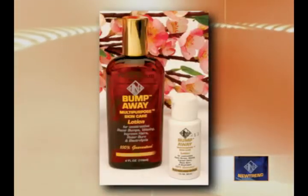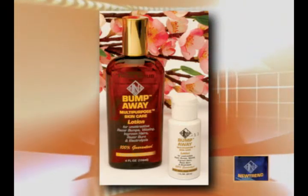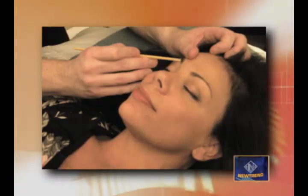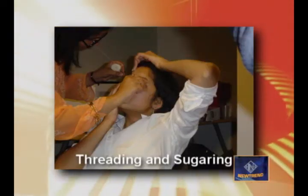Let me share with you the benefits of Bump Away Multi-Purpose Skin Care Lotion. Bump Away Multi-Purpose Skin Care Lotion can be used for waxing, electrolysis, ingrown hairs, razor burn, razor bumps, and many other skin care conditions.